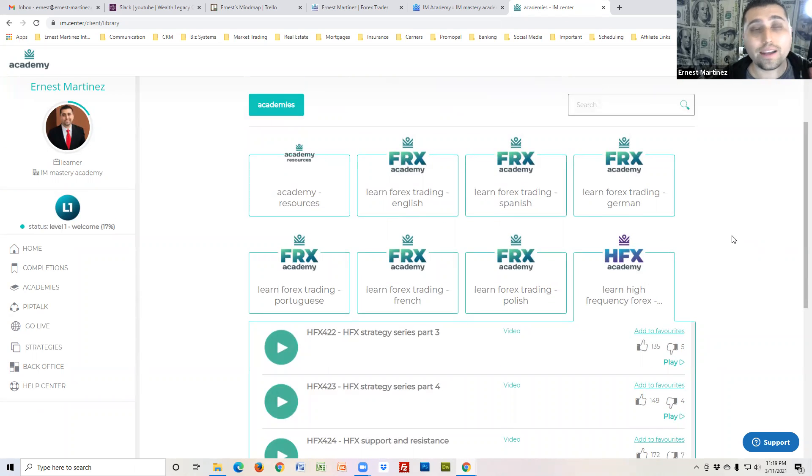So that's exactly how you get to the training. Go to im.center, log in, then go over to Academies and you'll be able to see all the trainings. Thanks, and I'll see you in the next video.